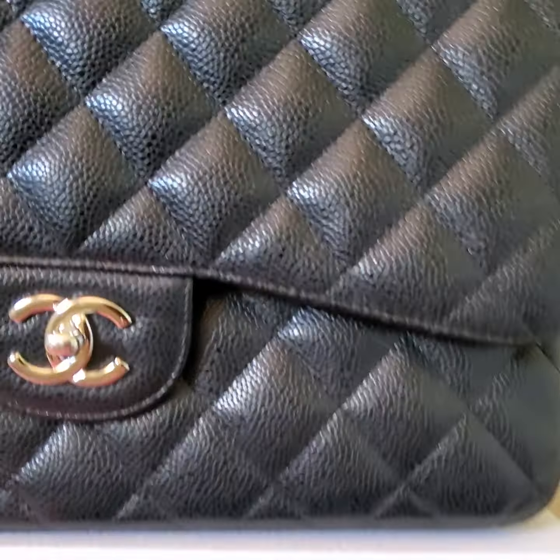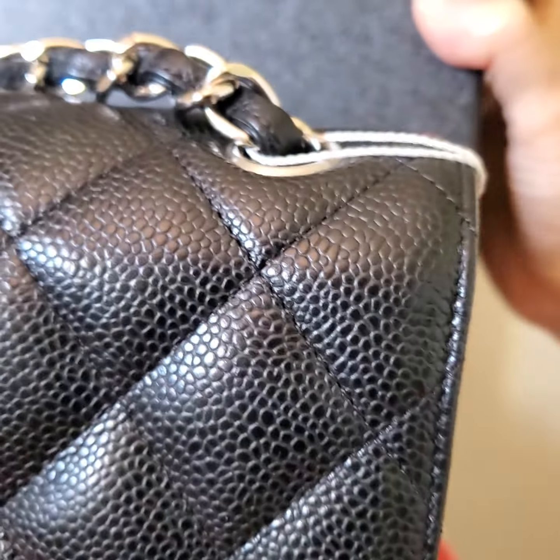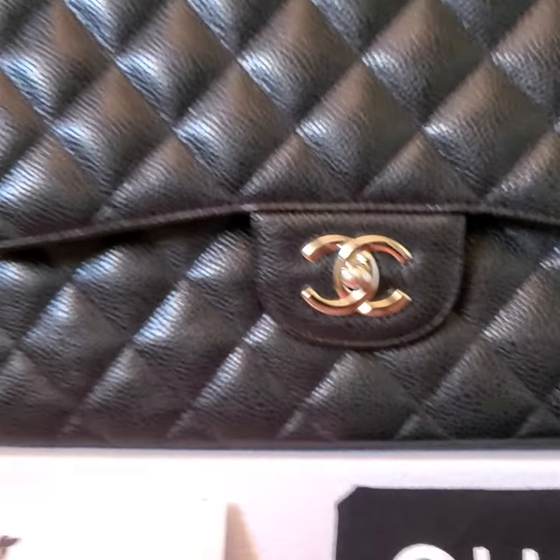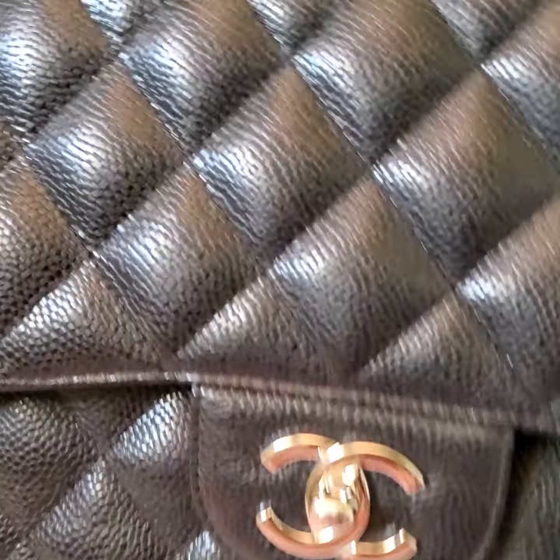This is Ha Nguyễn from It Look Fashion, U.S., in Campbell, California, 95008. In this video I want to show you the close-up condition of this gorgeous Chanel classic jumbo black caviar in silver hardware.